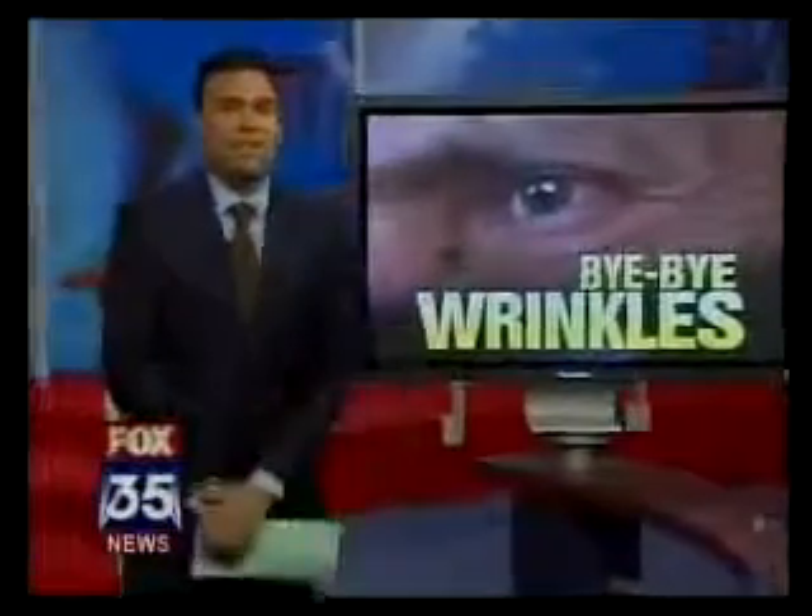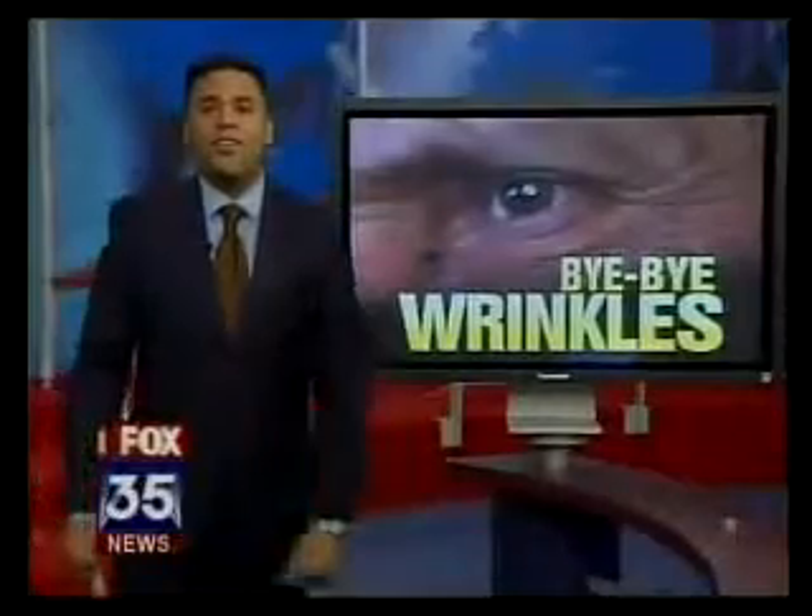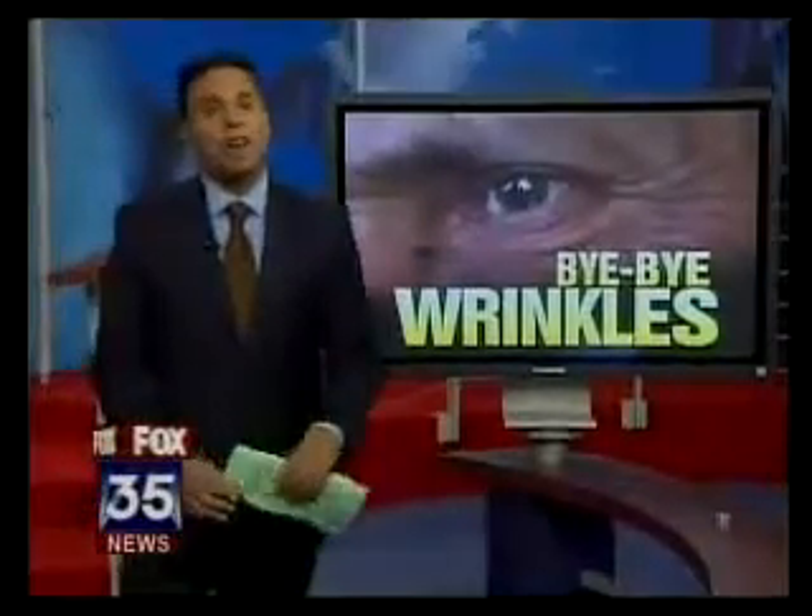A Central Florida plastic surgeon is introducing a brand new upgrade in laser skin resurfacing. We're talking about laugh lines, crow's feet, brown spots, and wrinkles — it's all gone in a week, and it's called Dot Therapy. David Martin showing you how it all works.